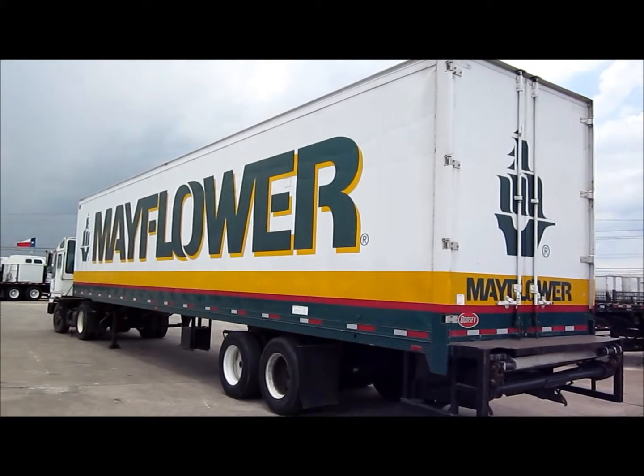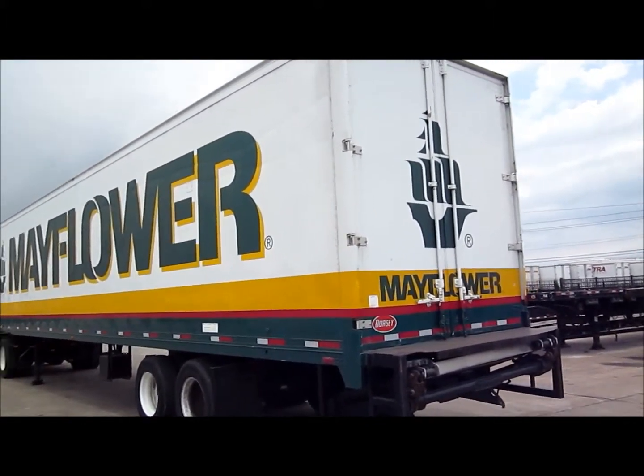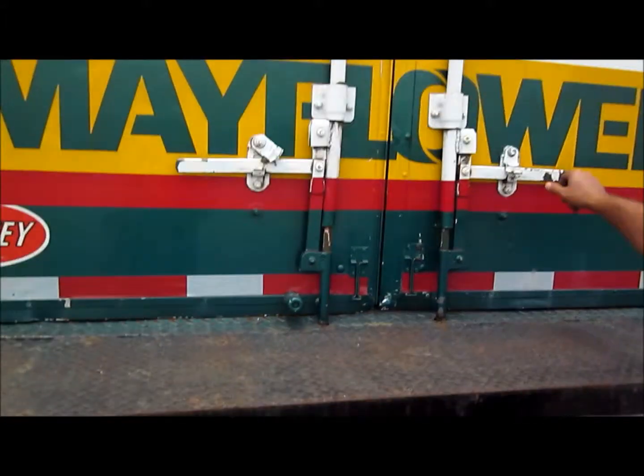This is stock number 22088, the 48102 moving van. It has a max and tuck away lift gate, swing doors, air ride, and it's on bud wheels.